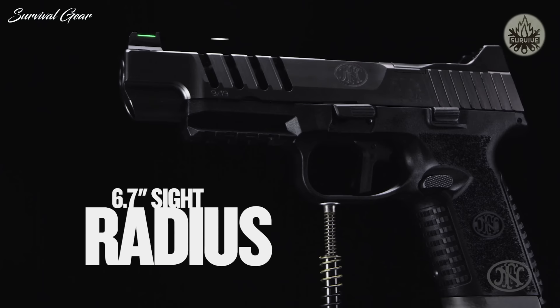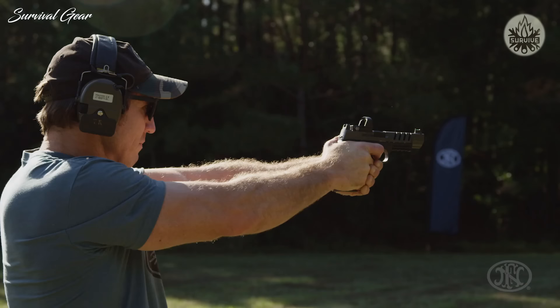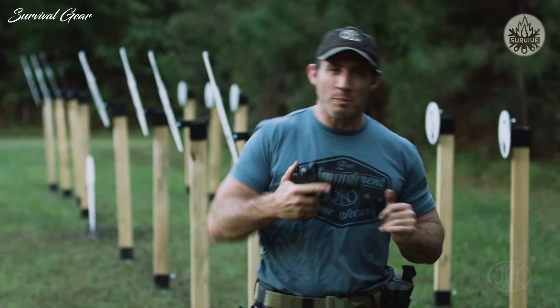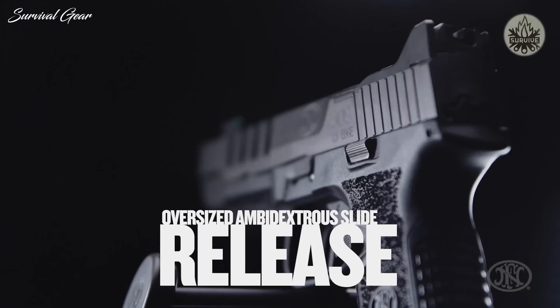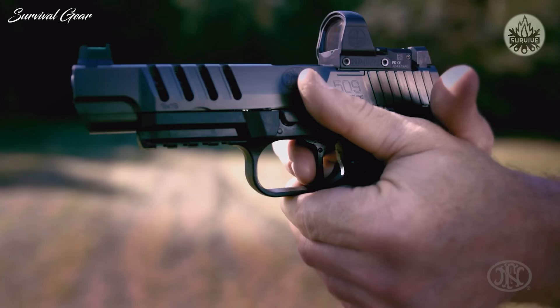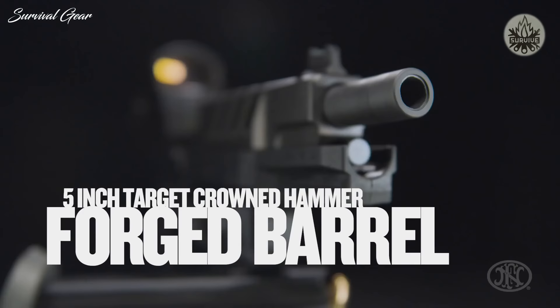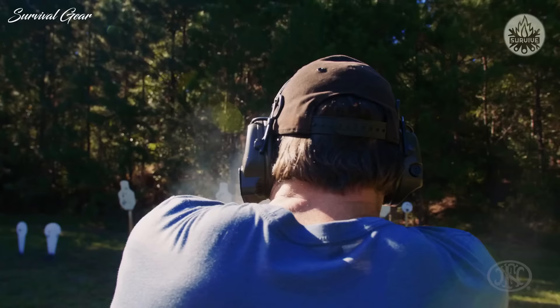The FN 509 LS Edge also has an extra inch on the slide for perfect ergonomic recoil management. When you put everything together — from the weighted magazine, extended mag release, massive slide catch, flat trigger that breaks at 90 degrees, hammer-forged barrel, and precision front sight post — you have a wickedly fast gun.